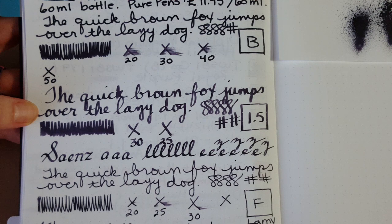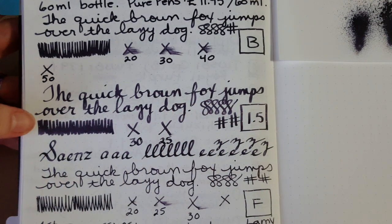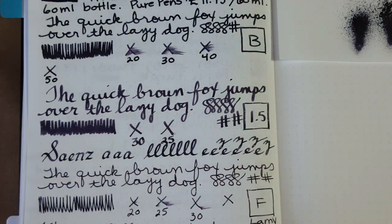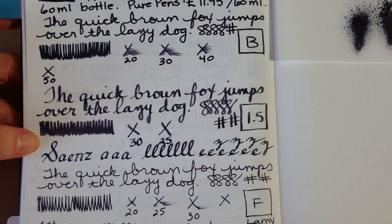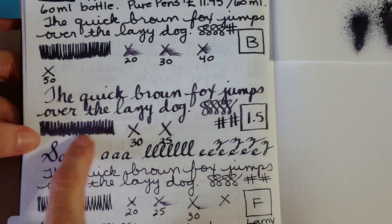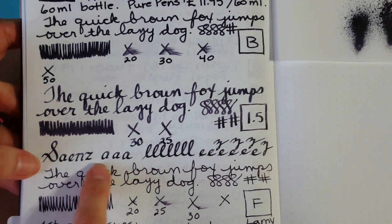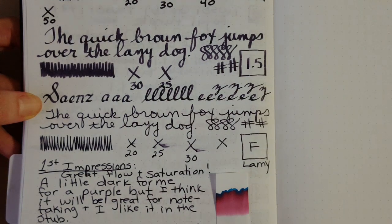The next sample is in the Goulet 1.5 stub, which brightens it just a little bit, but it's really hard to show even with the camera. You'll definitely want to get a sample of this if you can. My sample came from my pen friend MZ, who happens to live in Poland where this ink is produced — thank you very much. In the stub nib it took 30 seconds to dry; I was seeing a little variation but not a heavy degree of shading.